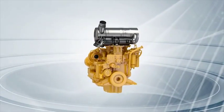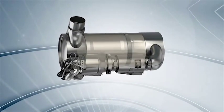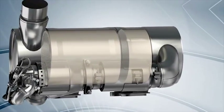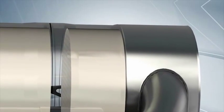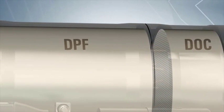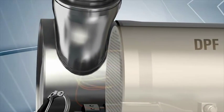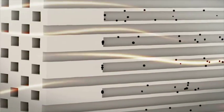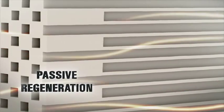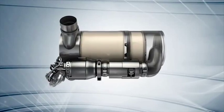The CAT clean emissions module is a durable after-treatment solution, designed and built to withstand tough applications. It includes a diesel oxidation catalyst and diesel particulate filter in a single canister, mounted on a heavy-duty support structure. Exhaust passes through the DOC, where some pollutants are oxidized, then moves through the DPF, which traps particulate matter. Under most conditions, engine exhaust is hot enough to oxidize the soot in the DPF. This process, called passive regeneration, is ongoing. But in some cases, supplemental regeneration is necessary.